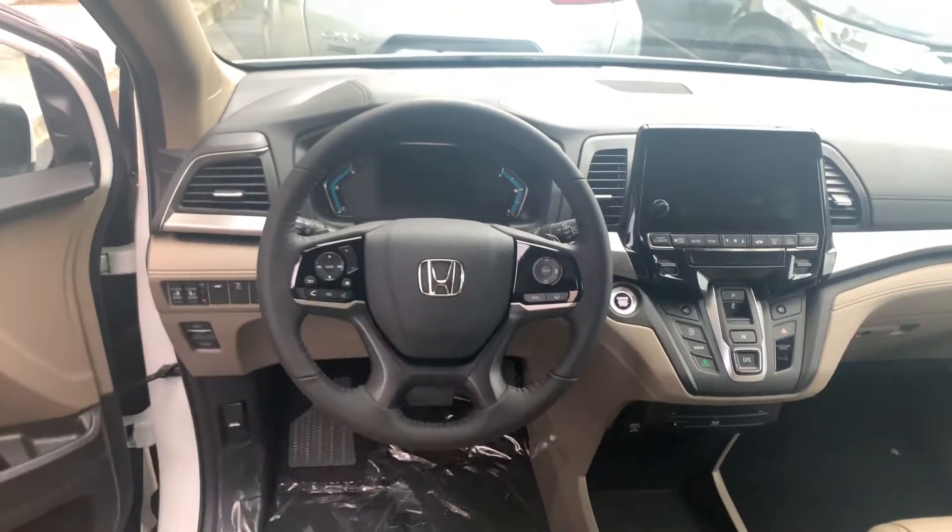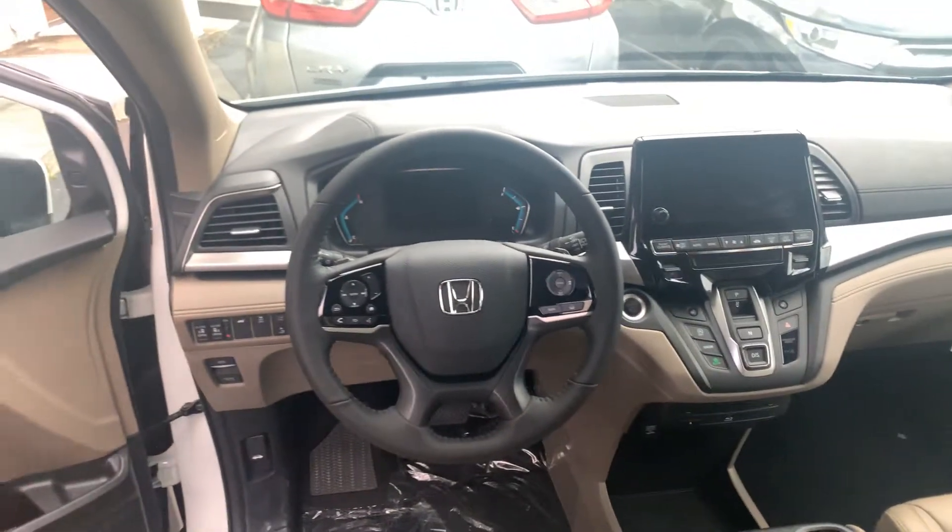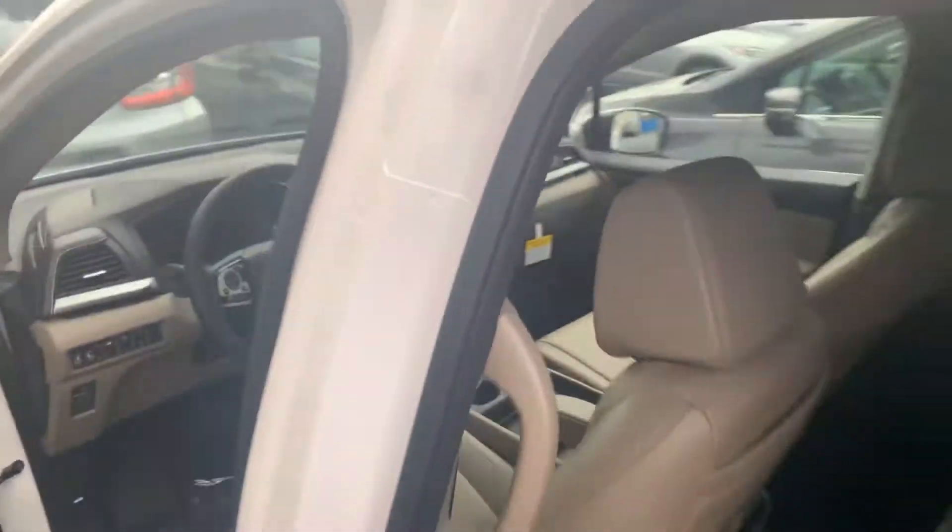You're going to have your Honda Sensing package. That's going to include your adaptive cruise control, your automatic braking, your lane keeping assist systems, as well as your road departure mitigation.